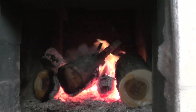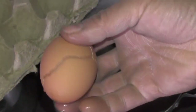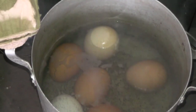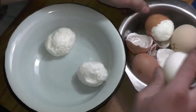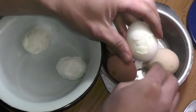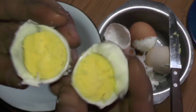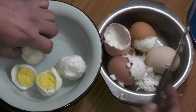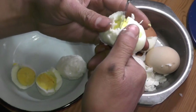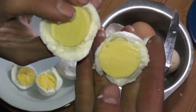I boiled three eggs with broken shells and three with intact ones. The intact eggs were absolutely normal. The eggs with broken shells had rubber-like yolks — they just became elastic, like some fresh or soft types of cheese.